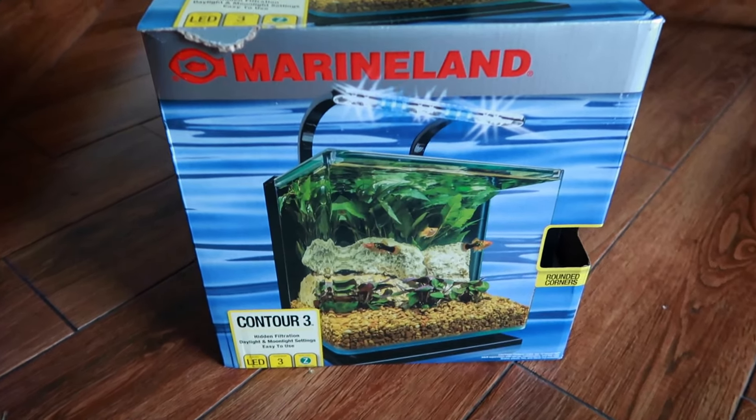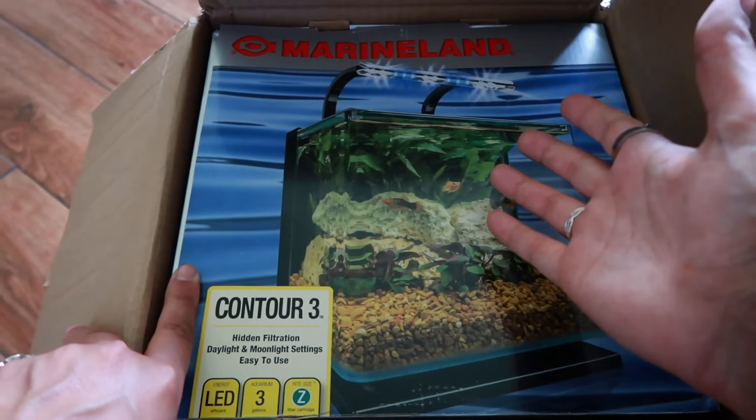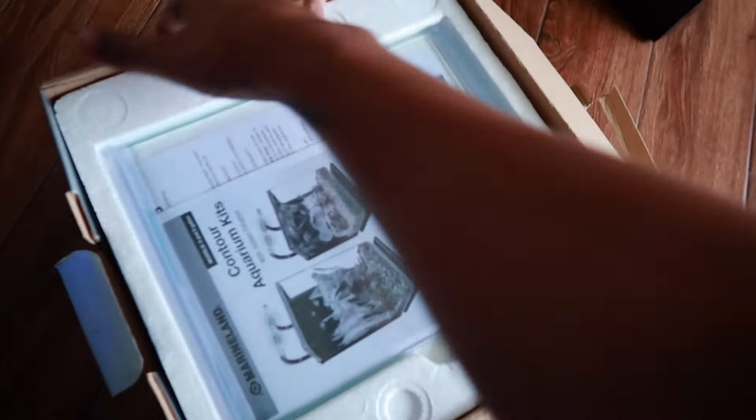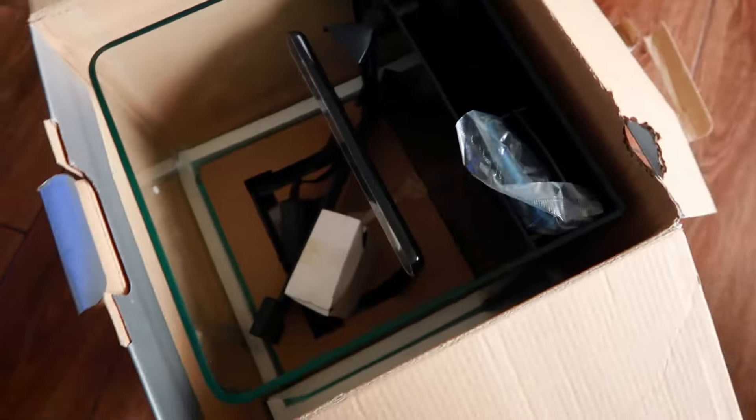I went with the Marineland tank for a couple of different reasons. I'm a big fan of all-in-one tanks — it's got rounded edges and it is frickin cheap, only like 60-70 bucks. It's glass, which is good — I didn't really want acrylic — and it comes with this lid. A lot of tanks don't come with the top part, and I'm trying not to have all my stuff evaporate. I prefer covers, and this one comes with it.